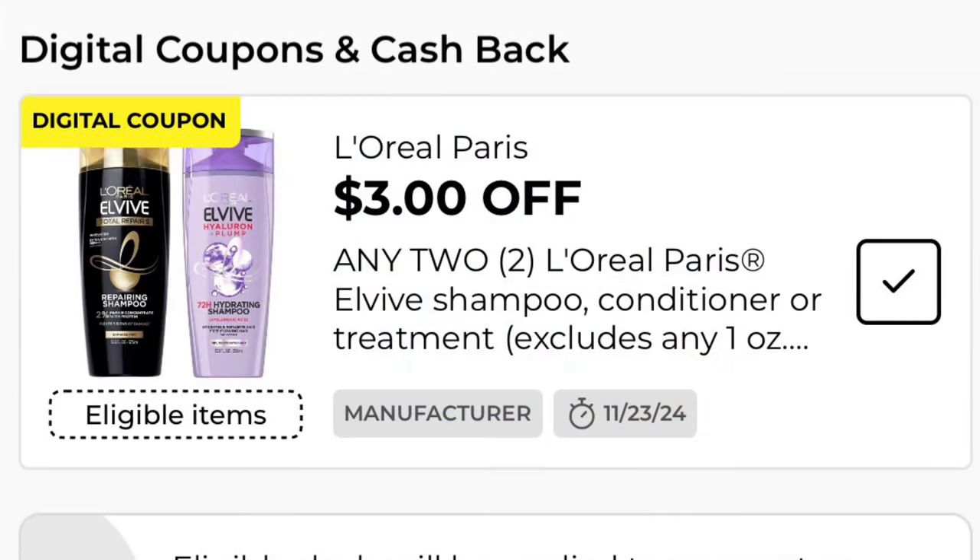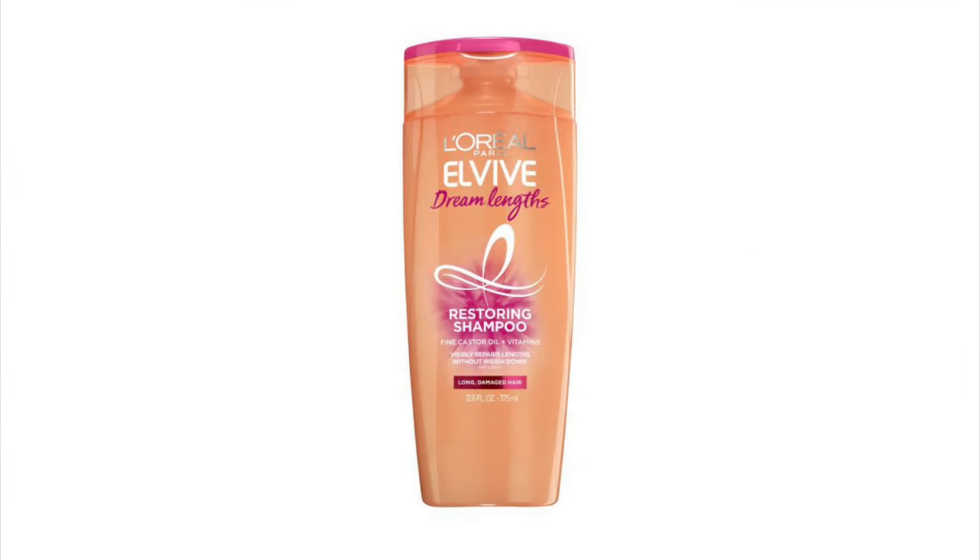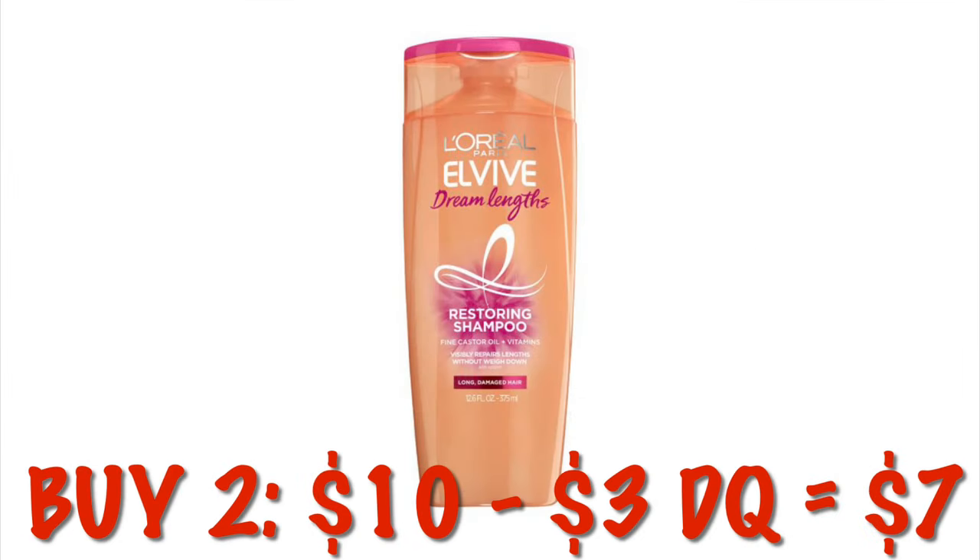We've got $3 off any two L'Oreal Paris L'Vive shampoo, conditioner, or treatments. These are $5 each, so buying two of them is going to be $10. After the $3 digital, we will pay $7.